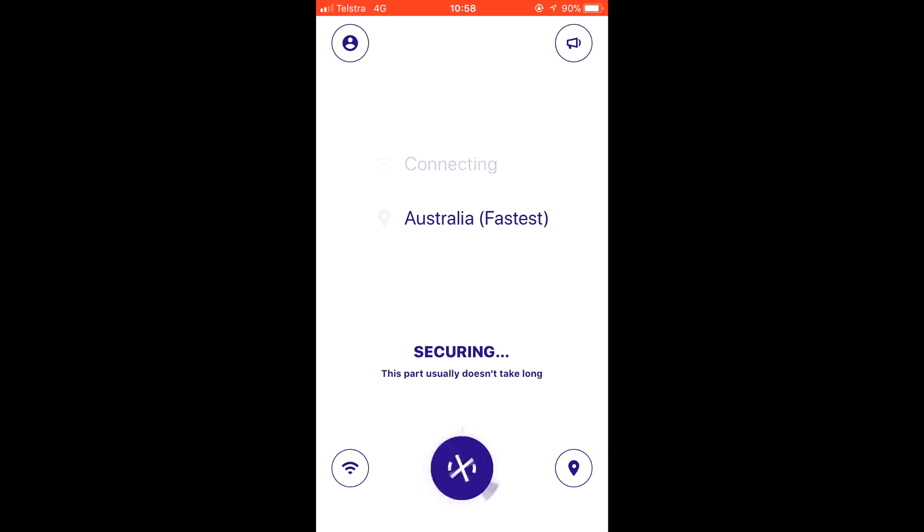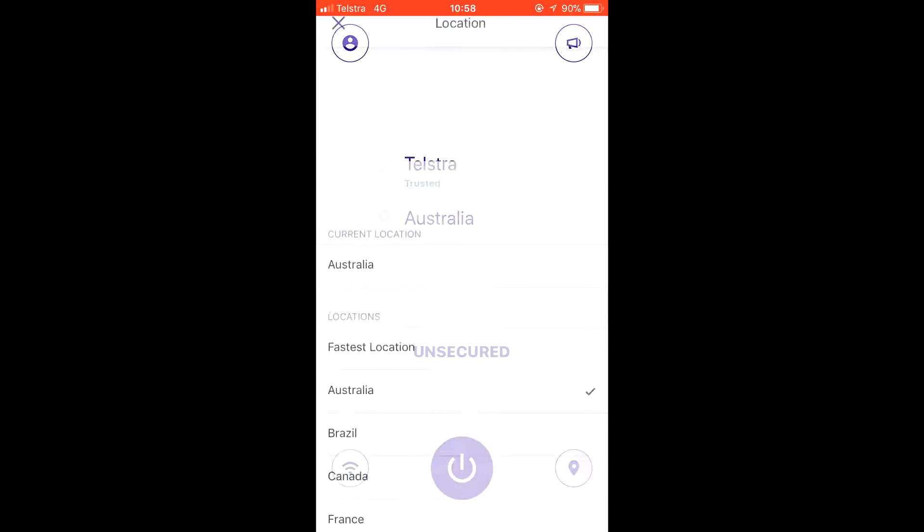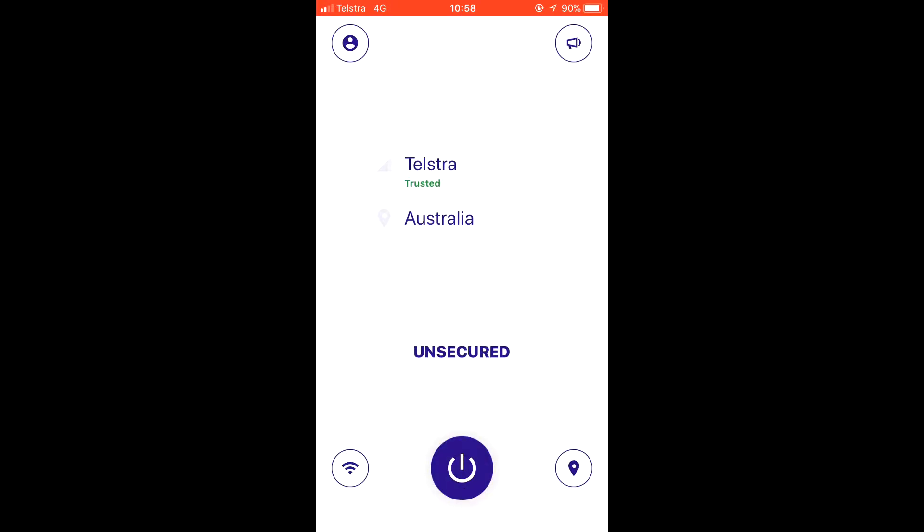An exceedingly simple login feature greets you on starting the app, with a code check-in through email to ensure you are who you say you are. Then from there, you connect and... that's it. The trademark simplicity of KeepSafe apps continues in KeepSafe VPN, as there's very little else to do.